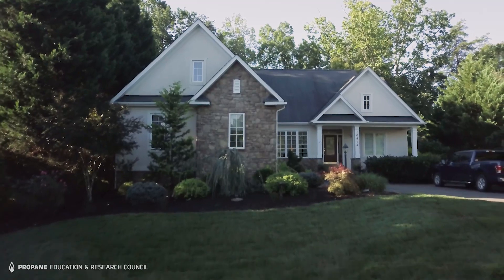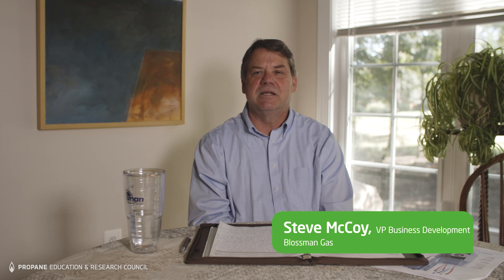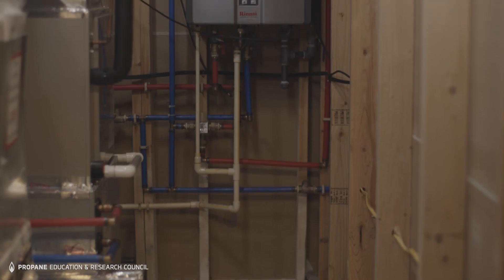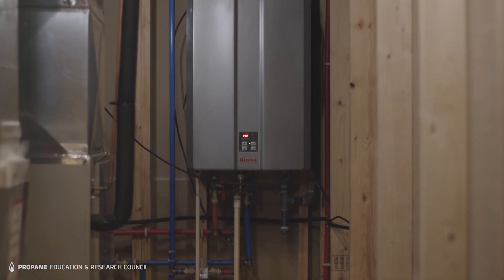We had a forced air gas furnace, a 90-plus efficient furnace that developed a crack in the heat exchanger, so it had to be replaced. We replaced that with not another furnace but rather a Rinnai tankless water heater and their hydronic air handler.